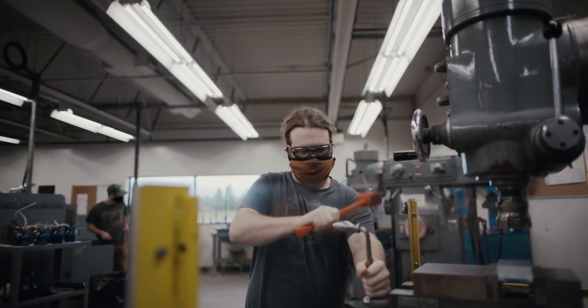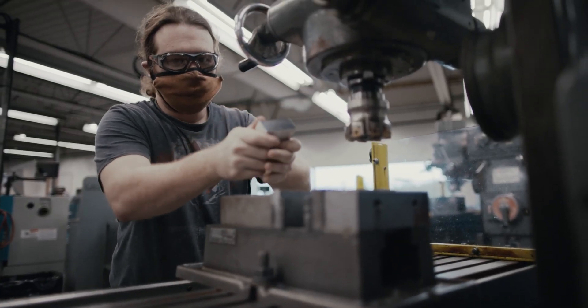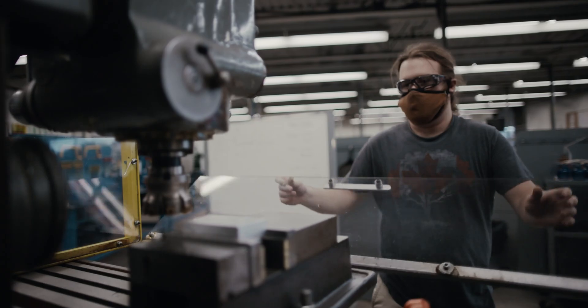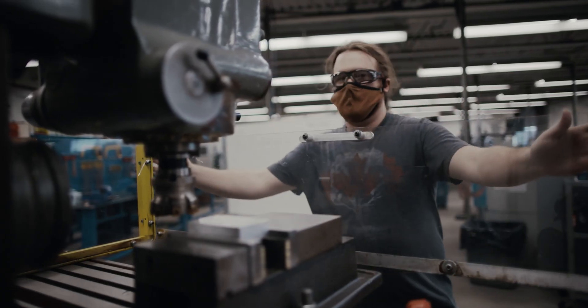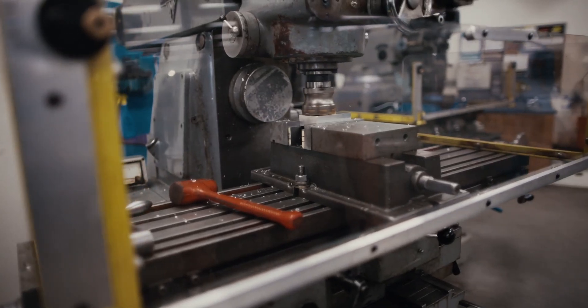It is a three-year program, but students can do one, two, or the third year. Students more interested in the trade side stick around for the first or second year, and students more interested in the engineering focus will do the third year and possibly transition into Lakehead. The first year they can graduate with mechanical techniques, the second year with mechanical technician, or the third year with mechanical technologist.